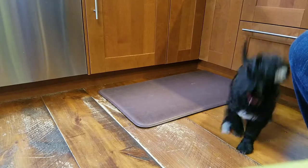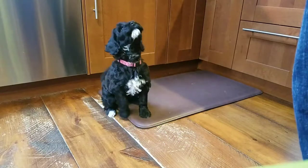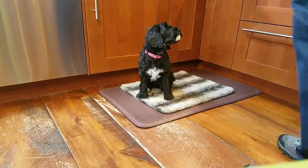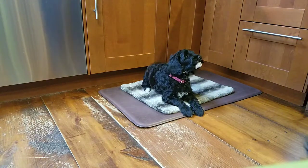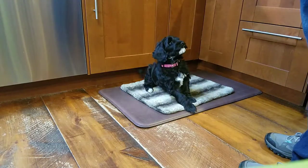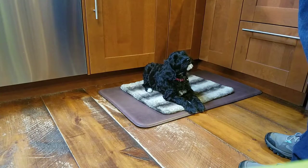Here we are going to be working on her park-it. I'm going to reward her in place a few times. This is only the second time with the rug. We've been working on lying down and now we're going to work on going to the rug, and we're calling it park-it.